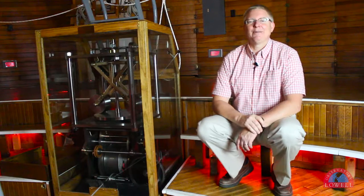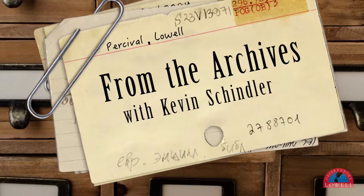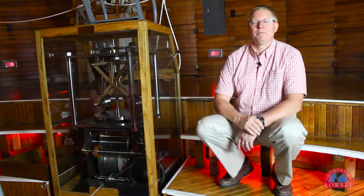Hi, this is Kevin Schindler, Lowell Observatory Historian, and welcome to From the Archives. Today we're in the recently restored Clark Telescope Dome, and I'm sitting next to the clock drive that was used on the telescope years ago.